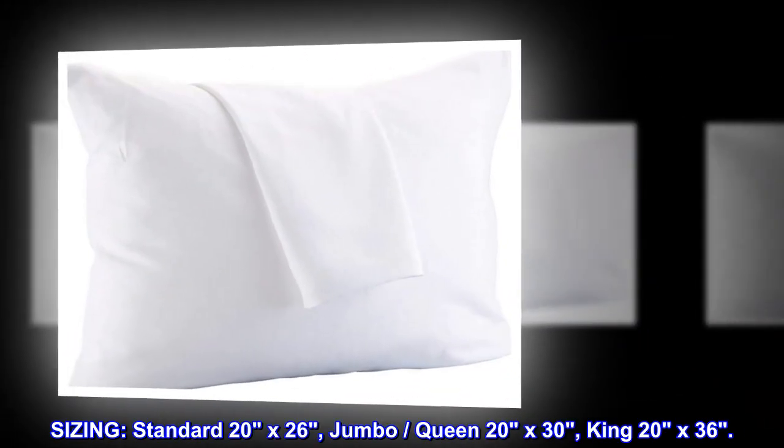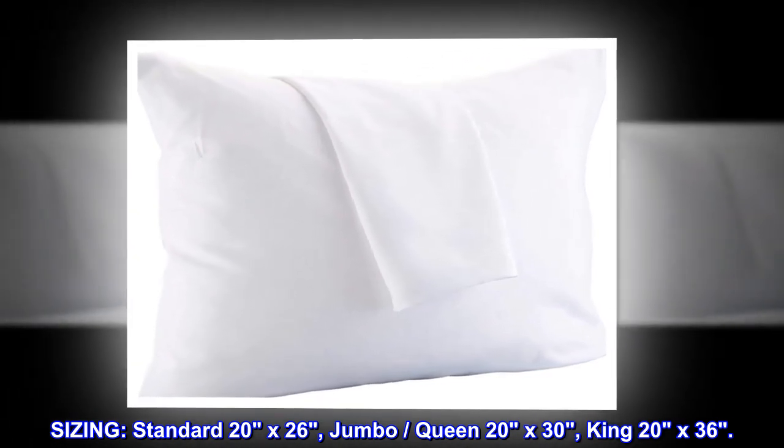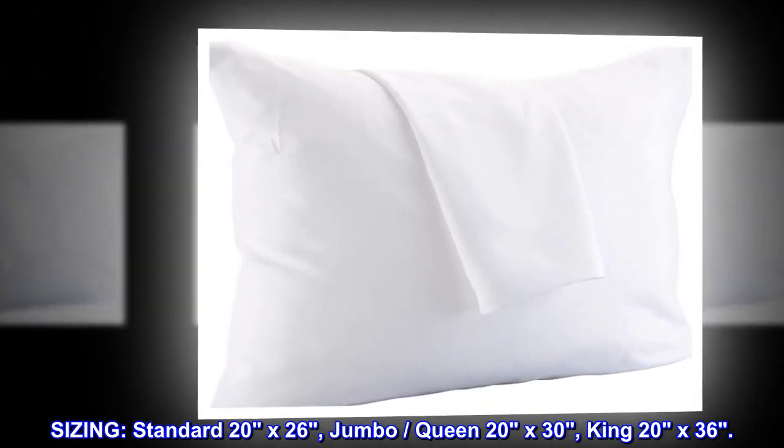Sizing: Standard 20x26, jumbo, queen 20x30, king 20x36.